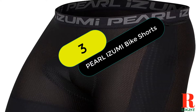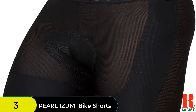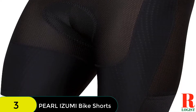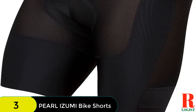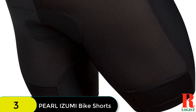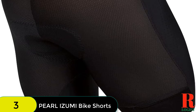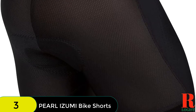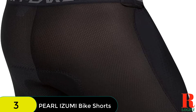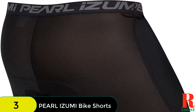At number 3 on our list, we have the Pearl Izumi Cargo Liner Short. We love the mesh fabric, which offers more breathability without losing durability, and its smooth front fabric won't catch on your outer layer shorts. Two thigh pockets provide a convenient spot for stashing energy gels or hydration tabs. The cut stays in place and avoids the dreaded wedgie when climbing in and out of the saddle, but the cargo does run small. The elastic and compression can feel constricting, so if you're between sizes, consider sizing up.